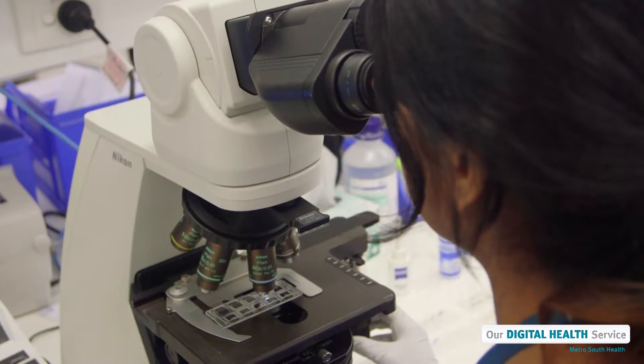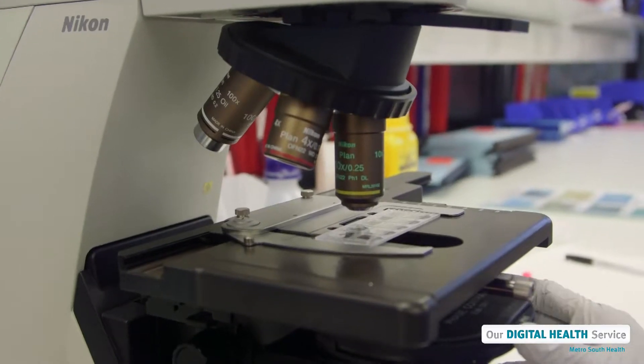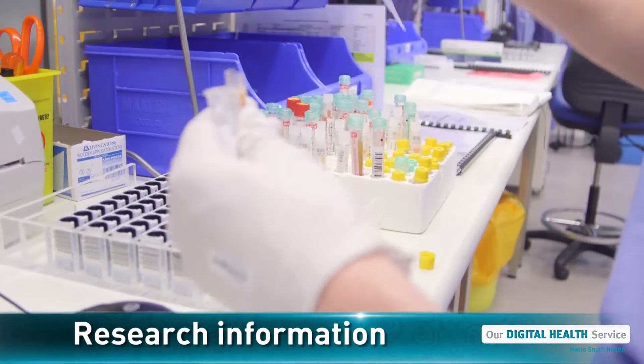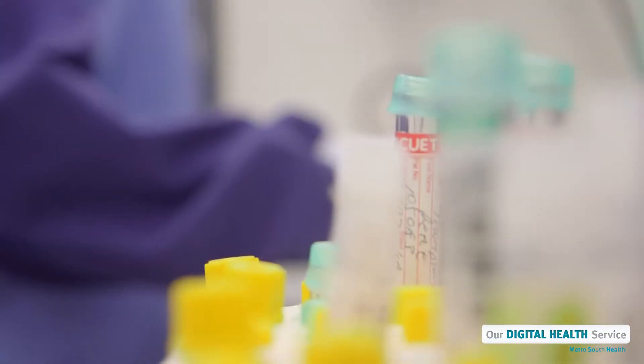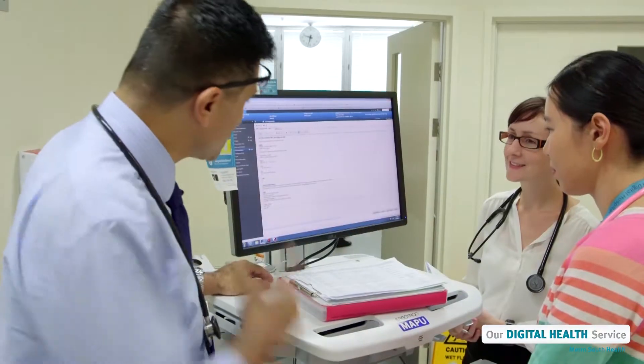The digital hospital computer system also helps our medical team to see if our patients are eligible to take part in a research study or a clinical trial. If a patient is already part of a research study, then this information is included in their electronic medical record.